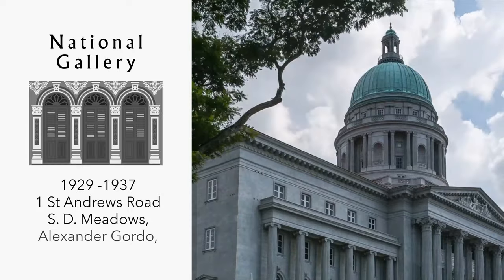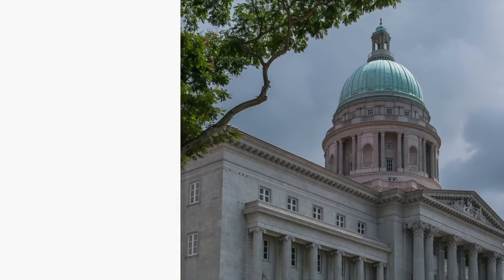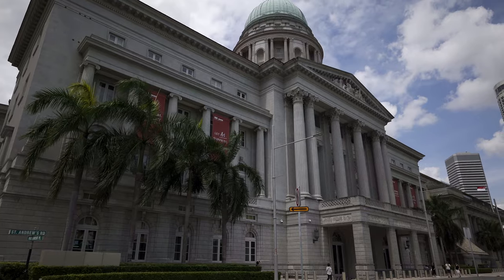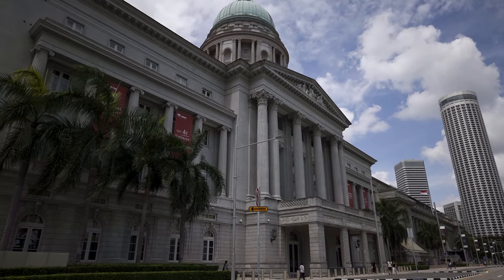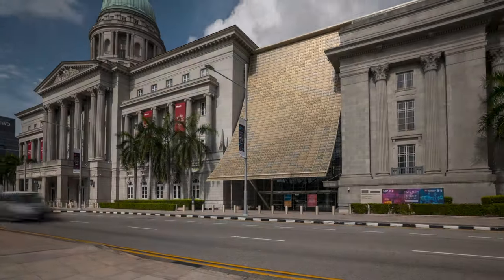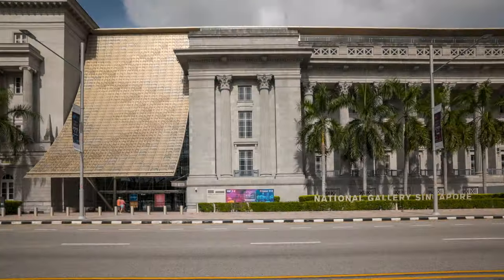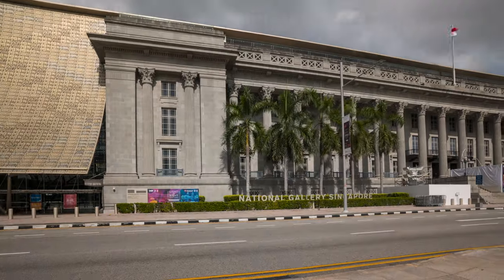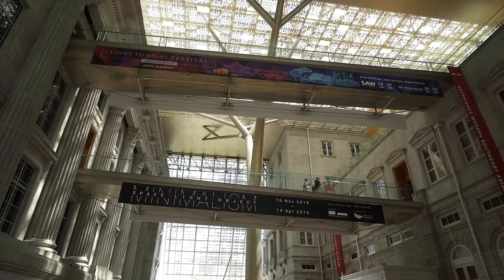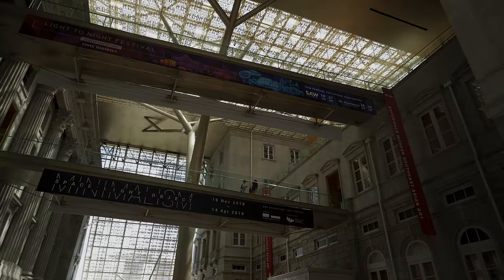Another structure that began life as two separate buildings is the new National Gallery. The first building, the old Supreme Court, was designed by Frank Dorrington Ward in a style that exemplifies British colonial architecture and opened in 1939. The City Hall building was completed in 1929 in a neoclassical style. It has witnessed important moments in Singapore's history, including the formal Japanese surrender of Singapore back to the British in 1945. Both buildings are now joined together by a large central atrium.